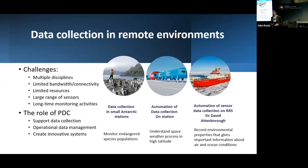In this presentation I will present three examples showcasing how the UK Polar Data Center is supporting data collection in remote environments. The first example is the collection of biological data in small Antarctic stations. The second example is about the automation of data collection at one of our stations called Halley. The third example is about the automation of sensor data on board the research ship RRS Sir David Attenborough.